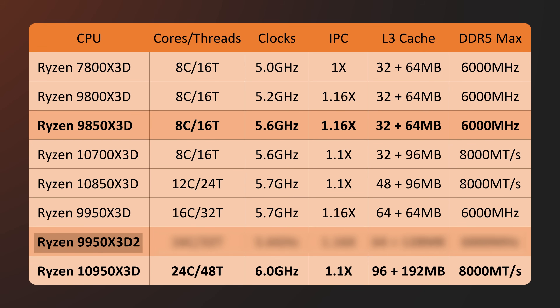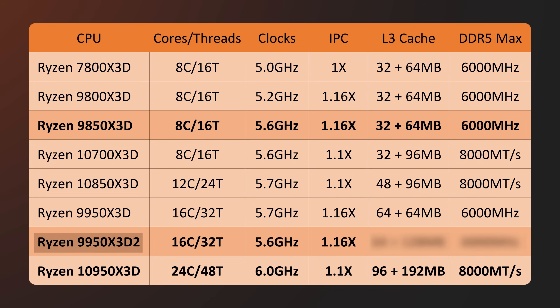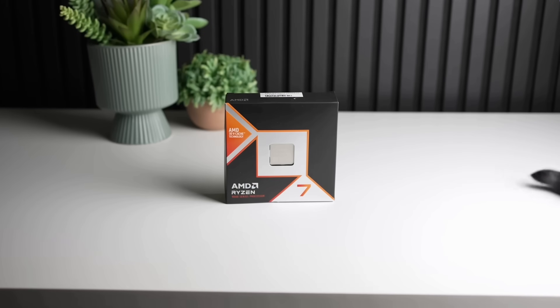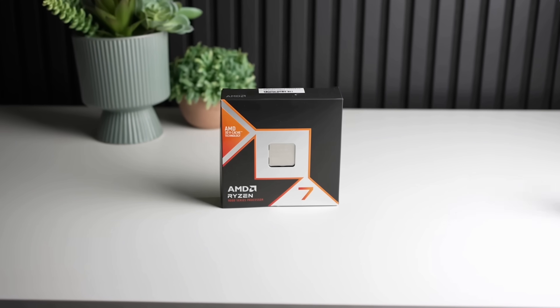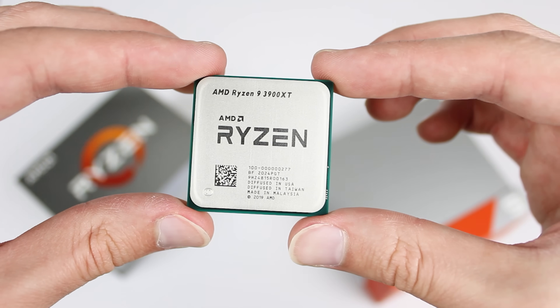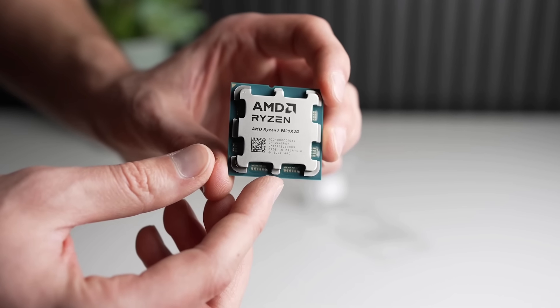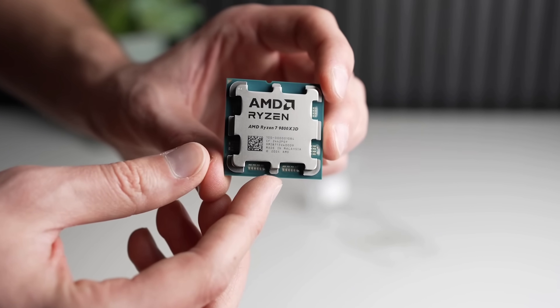Now let's talk about the 9950x3D2 — this is the CPU I have been waiting for. This CPU is going to be very similar to the 9950x3D, except you might be scratching your head, because despite the same core count, it's showing a 100 megahertz reduction from 5.7 to 5.6 gigahertz. There's actually a good reason for it: one of the core clusters on the 9950x3D is not a 3D cluster, so it doesn't have the extra cache. In some scenarios, a game or application gets put onto cores that do not have the extra cache, and it leads to a pretty significant reduction in performance.